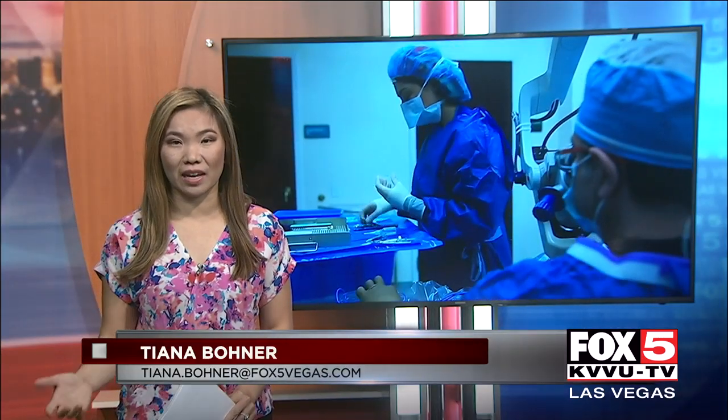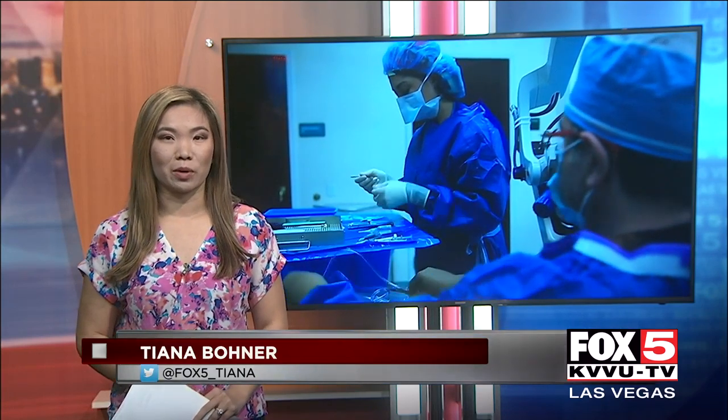Dr. Abrams told me you don't need cataracts to get the lenses. The good news is, once you get them, they shouldn't ever need to be replaced. Tiana Bonner, Fox 5 News, Las Vegas.